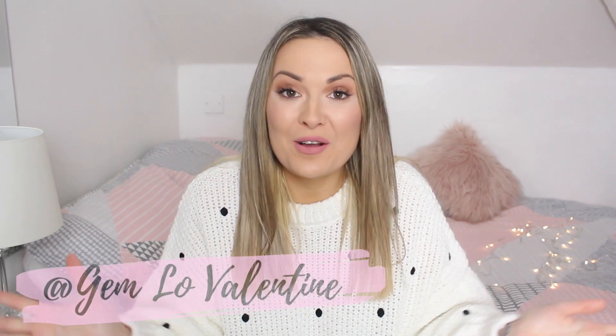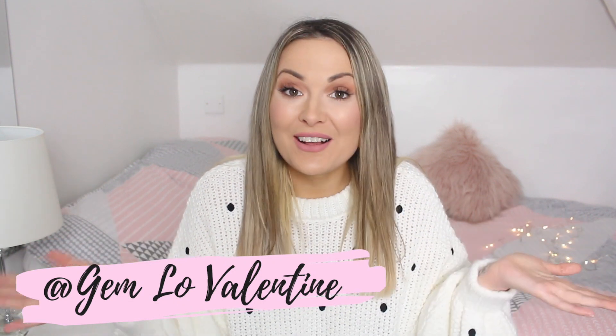Welcome back to my channel! Today's video is going to be a huge haul. I've shopped online at H&M and ASOS with lots of new-in pieces to show you, and I'm going to be trying them all on. If you're new around here, my name is Jen. I love making fashion videos, I'm also a mummy, and I love vlogging.